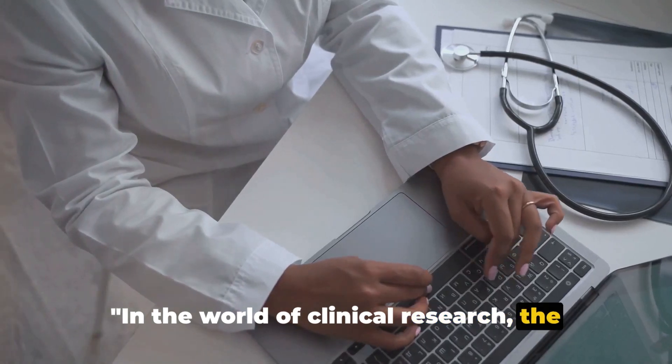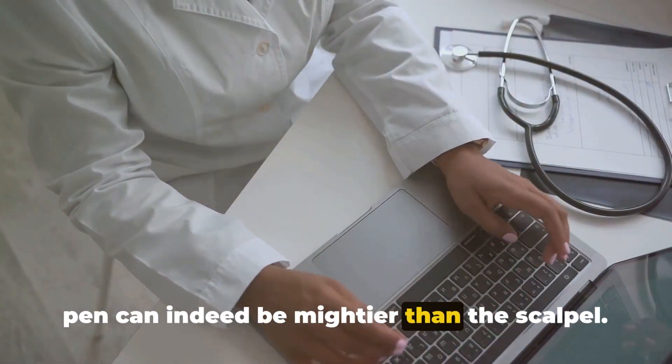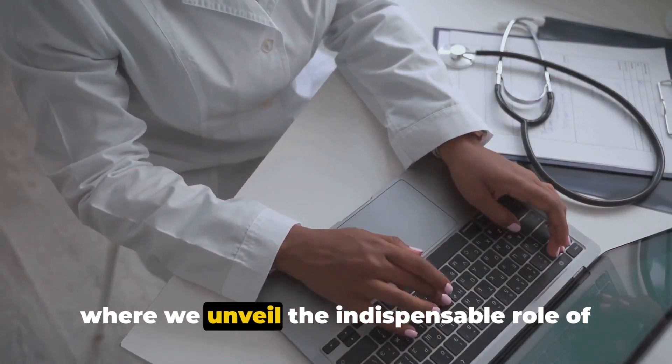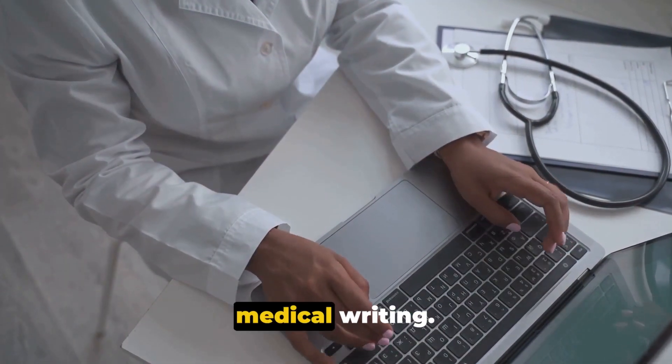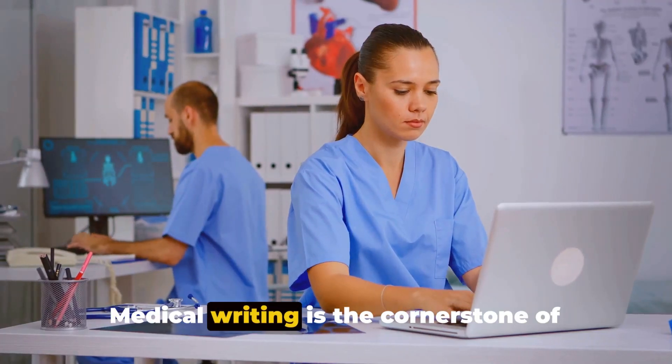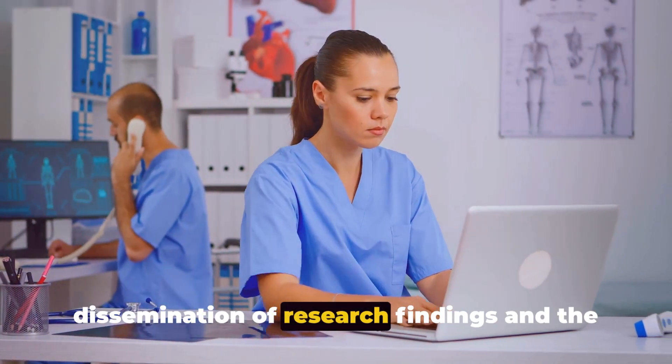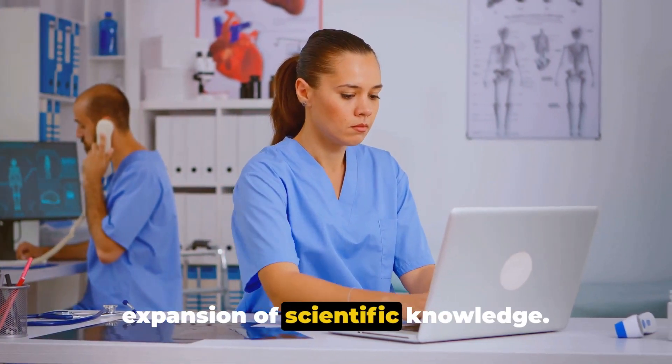In the world of clinical research, the pen can indeed be mightier than the scalpel. Welcome to FarmBuddy YouTube channel, where we unveil the indispensable role of medical writing. Medical writing is the cornerstone of clinical research, a vital conduit for the dissemination of research findings and the expansion of scientific knowledge.